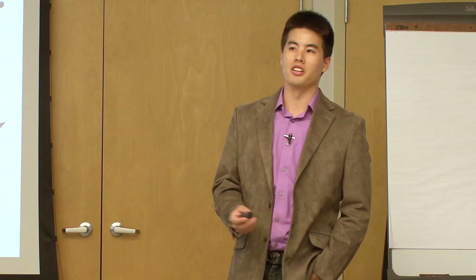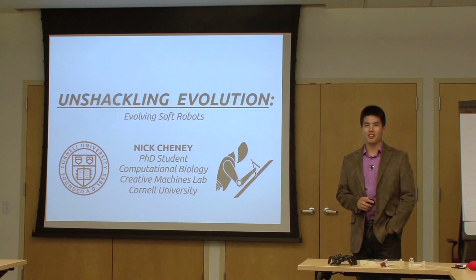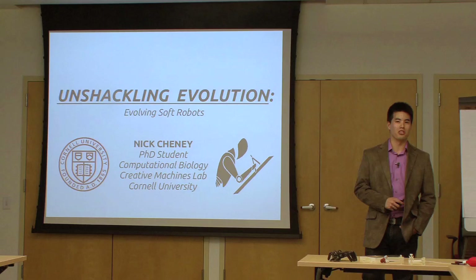As Sil said, I'm a computational biology PhD in the Creative Machines Lab at Cornell, advised by Hod Lipson, who does some awesome work in 3D printing and artificial intelligence. Today I want to talk about the interface between evolution and robotics and where I think that future is going.